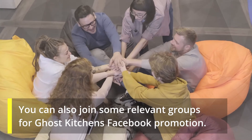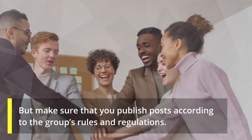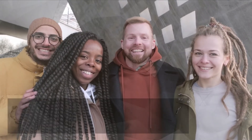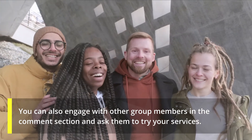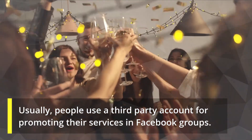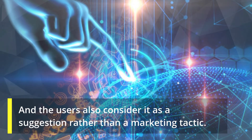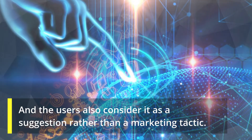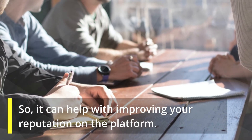Join relevant groups. You can also join some relevant groups for ghost kitchens Facebook promotion, but make sure that you publish posts according to the group's rules and regulations. You can engage with other group members in the comment section and ask them to try your services. Usually, people use a third-party account for promoting their services in Facebook groups, so they can protect their account from getting blocked. Users also consider it as a suggestion rather than a marketing tactic, so it can help with improving your reputation on the platform.